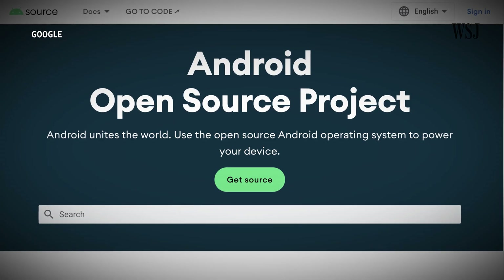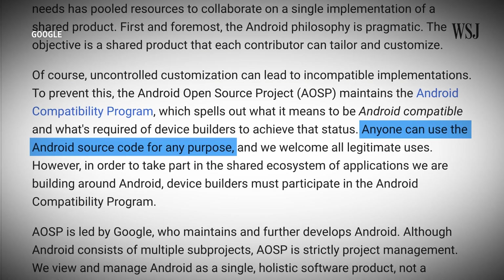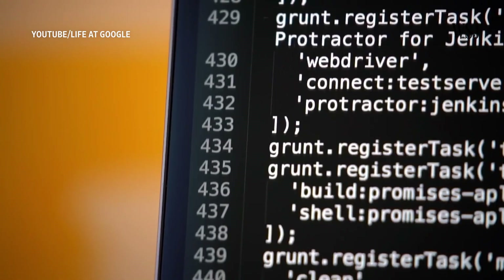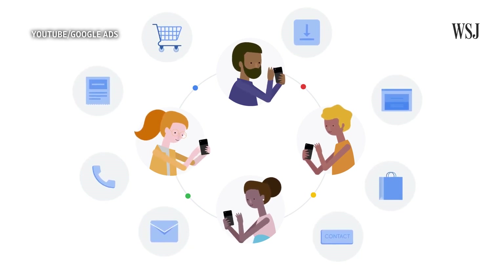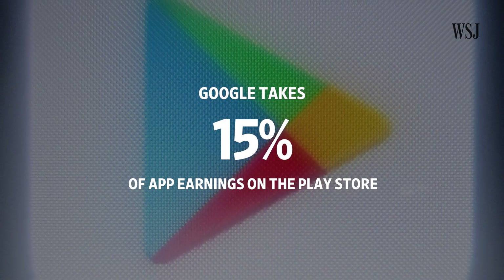So it's open source, but how does Google benefit from all of this? Because the Android open source project lets anyone tinker and learn, a lot of developers become familiar with the software. So when Google is looking to hire developers, it has a richer pool to choose from. Then there's the monetary benefit. While most of Google's profit comes from ads, companies often want access to Google's other software, like G Suite and the Play Store. Google also makes money by taking a 15% cut from subscription apps on the Play Store.